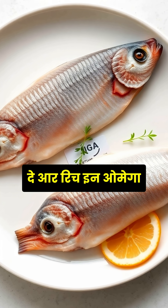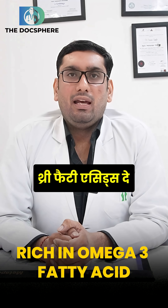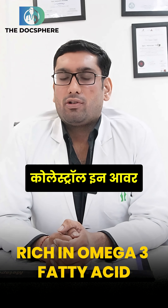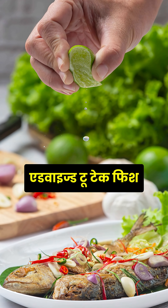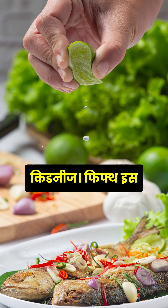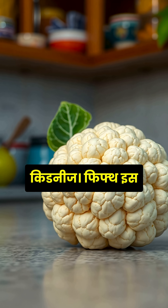Fourth is fish. Fish is rich in omega-3 fatty acids and also lowers the level of cholesterol in our body. Those patients taking a non-vegetarian diet are advised to take fish in their diet to protect their kidneys.